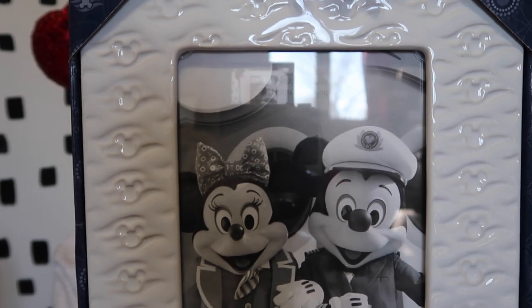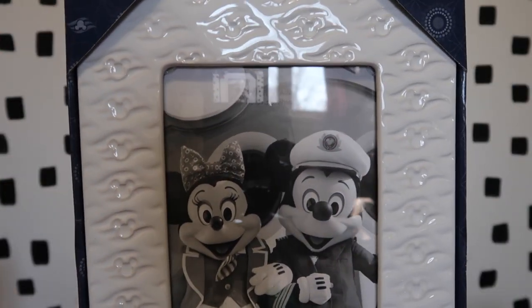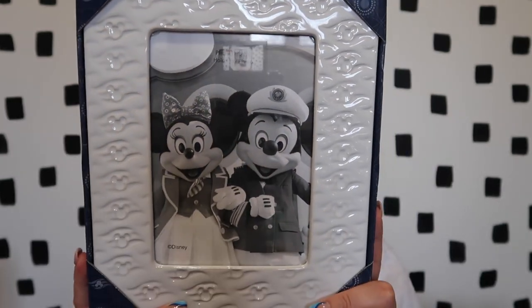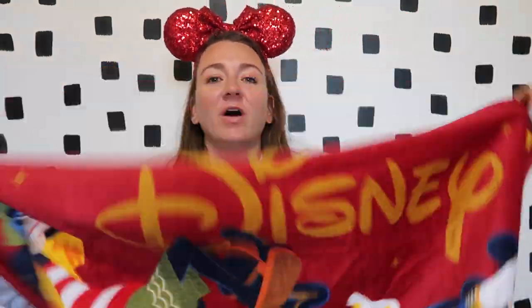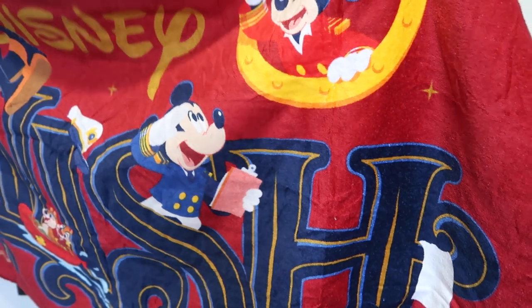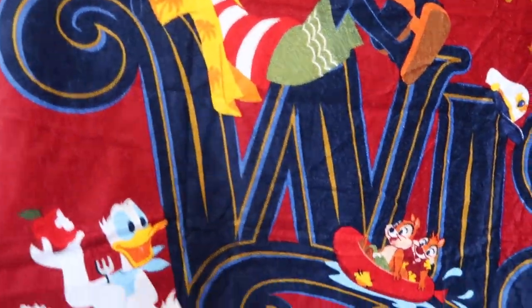Speaking of picture frames, I also picked up a cruise line picture frame with the Disney Cruise Line logo all around it. We purchased the photo package so we have so many cute photos from the cruise that I can't wait to print and display. I also grabbed a swim towel from Mickey's Main Sale — it says 'Disney Wish' on it and has Mickey, Minnie, Pluto, and all their friends. I just love collecting swim towels.